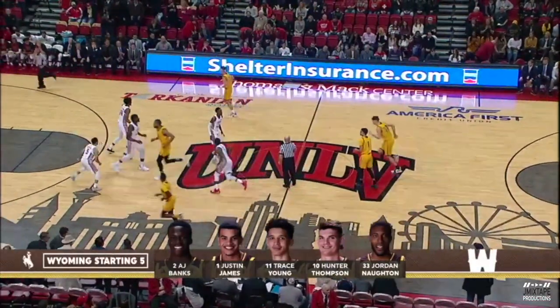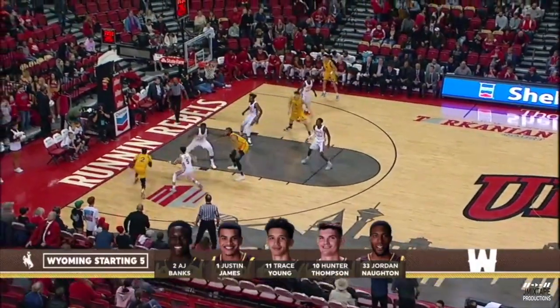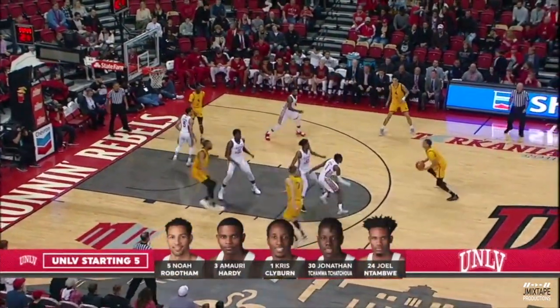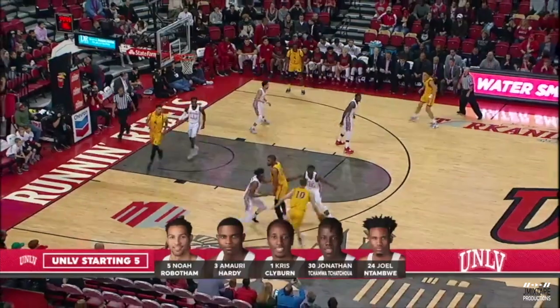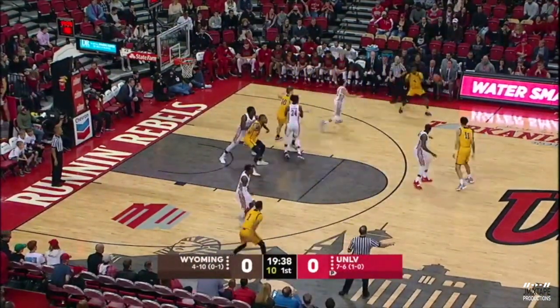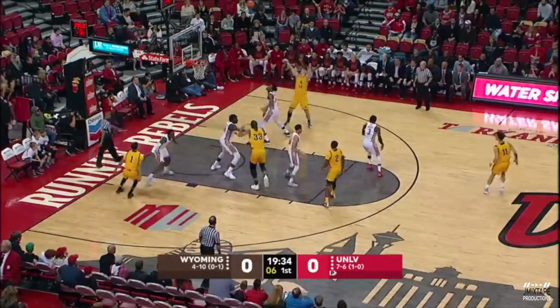Starting five out there for both sides. Wyoming in gold wins the tip. You see A.J. Banks, a junior, back in his hometown in Las Vegas, running the point for the Cowboys. Wyoming used to be a team that wanted to run 70-plus possessions, and now they've really slowed it down into the 40s.